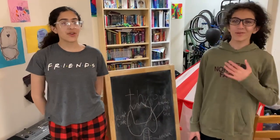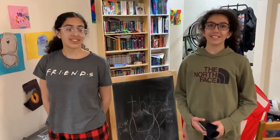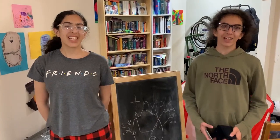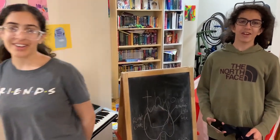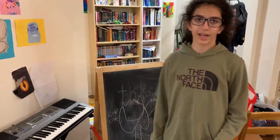Alright guys, I hope you enjoyed this video about the thyroid gland and its functions. Please subscribe, like, and comment, and share this with your friends and family. Thank you, goodbye.